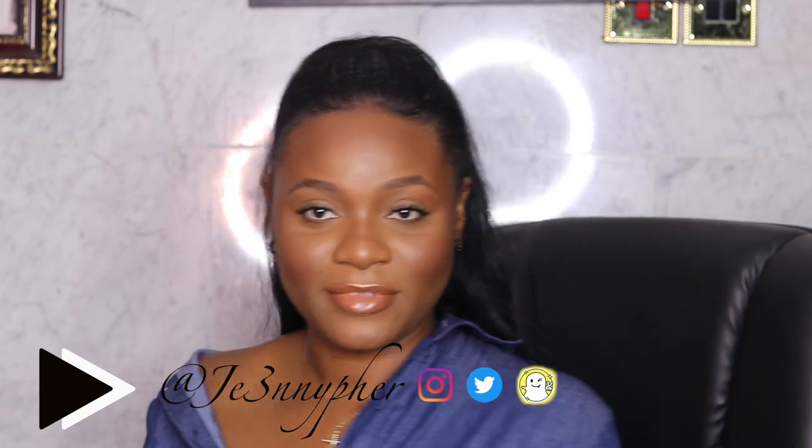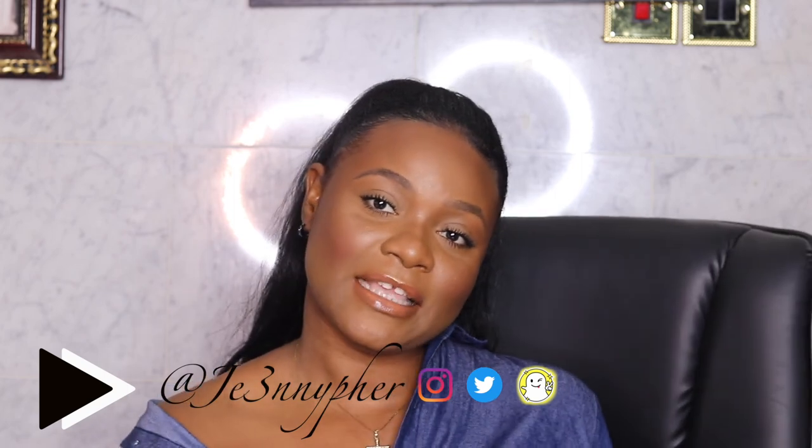Please give it a thumbs up if you liked this video and enjoyed this look, and leave a comment. I really enjoyed this look and I have to go find somewhere to be now. Thank you guys so much for watching, and I'll see you in my next video!